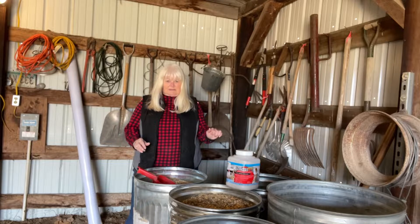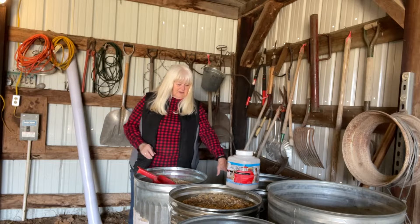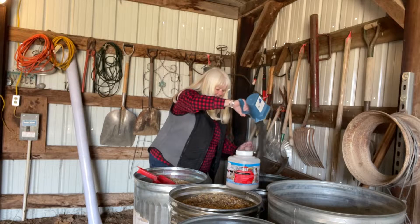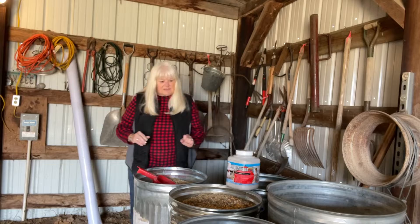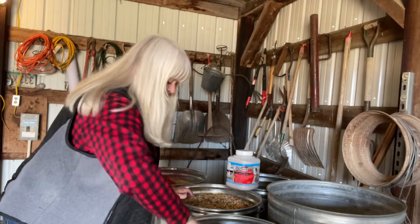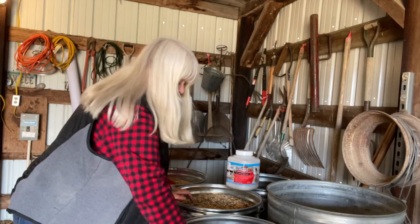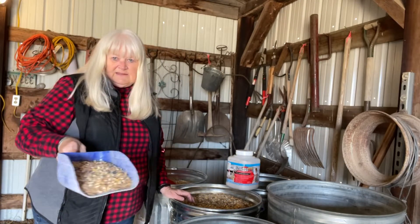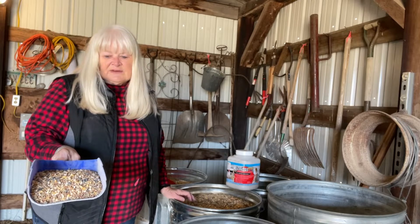I've got five barrels mixed up with different stuff. This one over here is just straight sunflower seeds because I feed that to the birds also. This one here is one I've been mixing, and the only thing it does not have in it — if you can see this — it does not have any wheat in it.